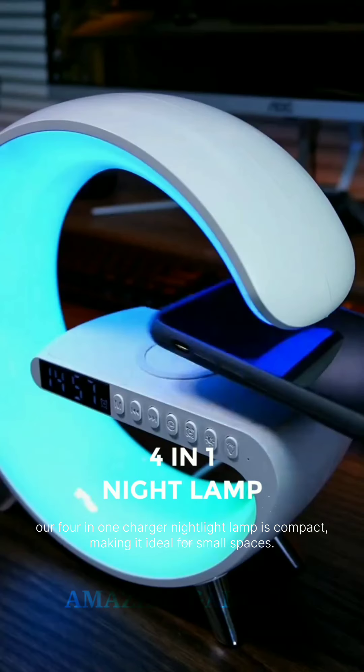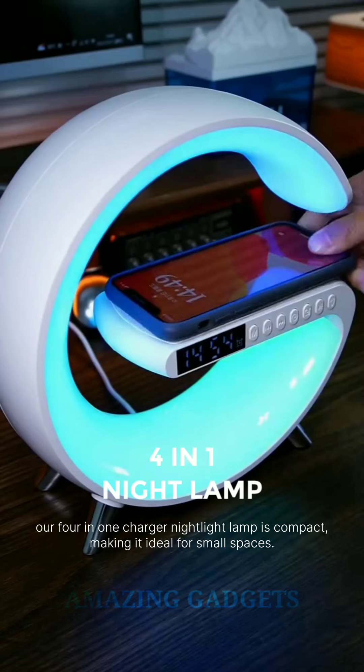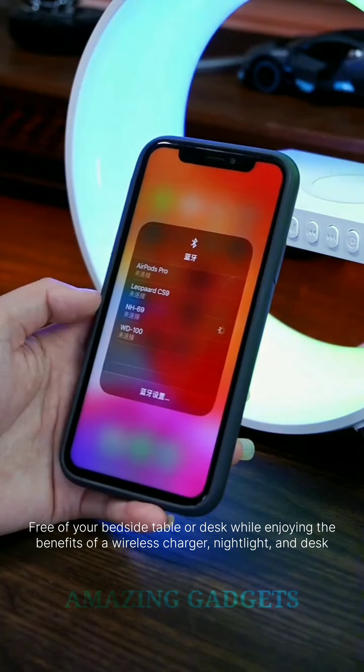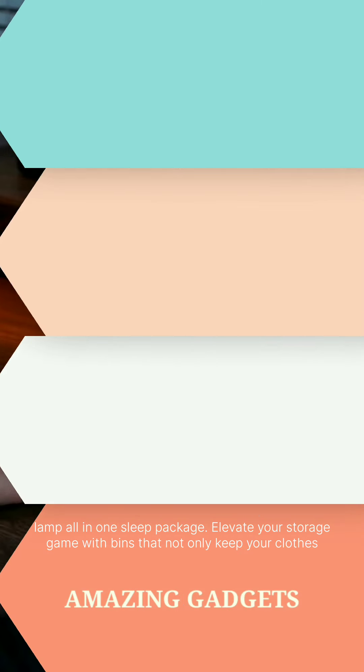Embrace the beauty of simplicity. Our four-in-one charger night light lamp is compact, making it ideal for small spaces. Free up your bedside table or desk while enjoying the benefits of a wireless charger, night light, and desk lamp all in one sleek package.